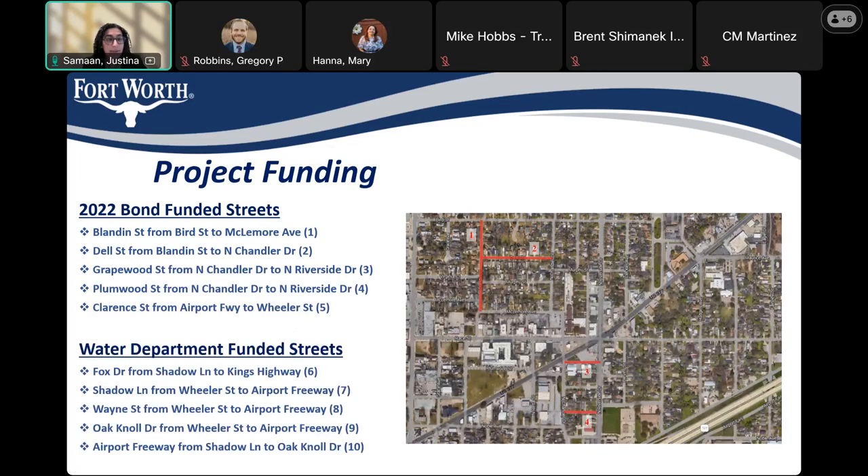This project is funded from two sources. The first is the 2022 Bond, which was voted on by the residents of Fort Worth. And the second is the Water Department. The streets funded by the 2022 Bond, you can see the first few on this map.